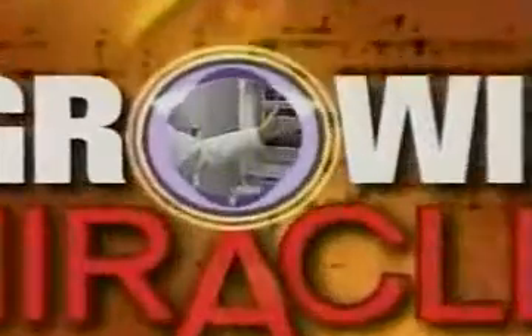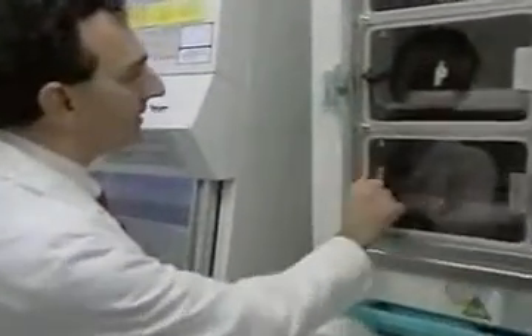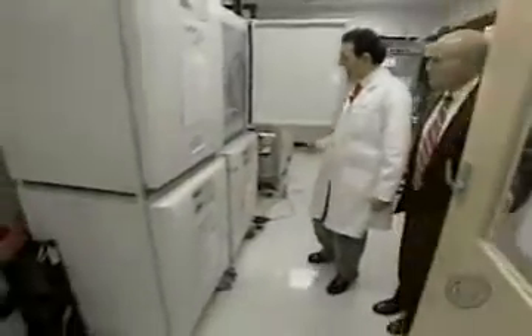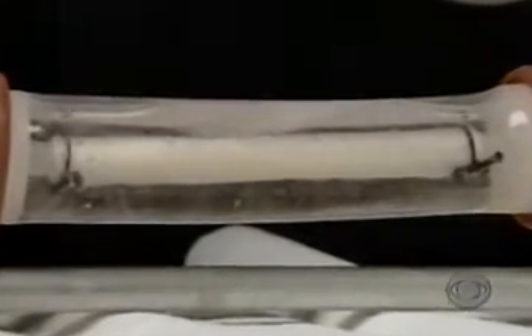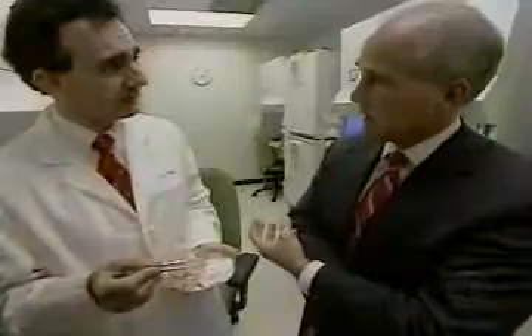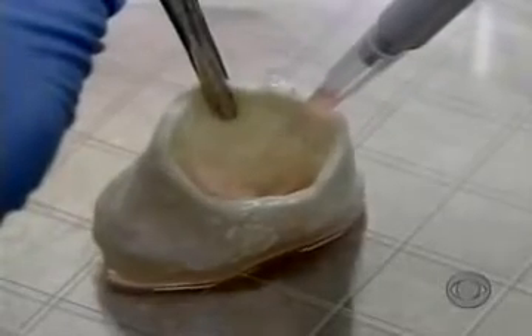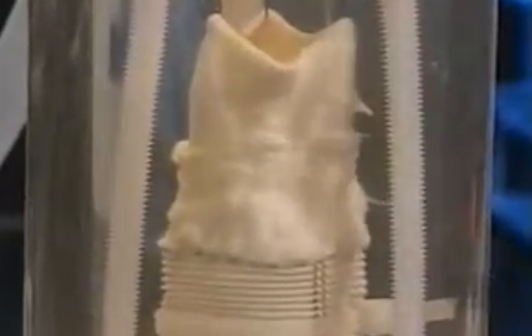Body temperature — the same temperature that's inside your body. In what you might call the laboratory of the future, Dr. Anthony Atala is manufacturing body parts. Here you see an engineered blood vessel — you can actually see the vessel beating. From blood vessels to muscle tissue, Atala and his team at Wake Forest University believe that in theory, anything inside the body can be grown outside the body. They've made 18 different types of tissue so far.